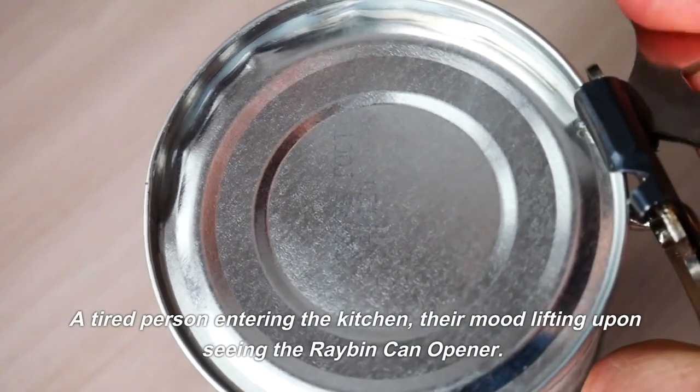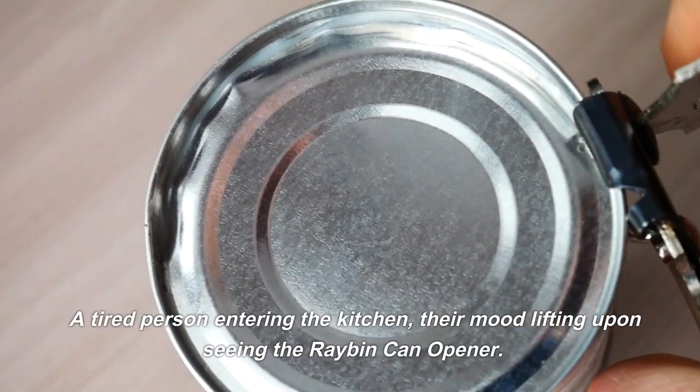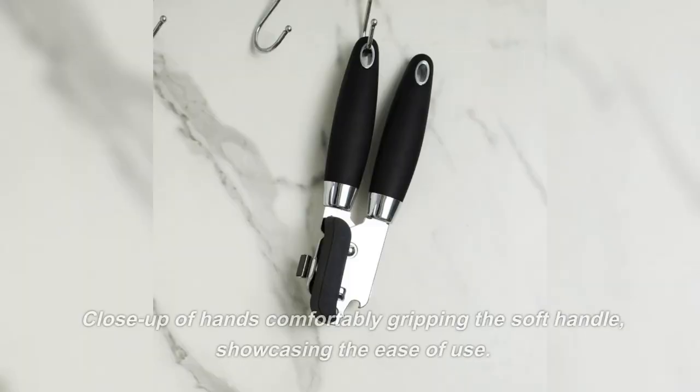A tired person entering the kitchen, their mood lifting upon seeing the Ray-Bin can opener. Close-up of hands comfortably gripping the soft handle, showcasing the ease of use.